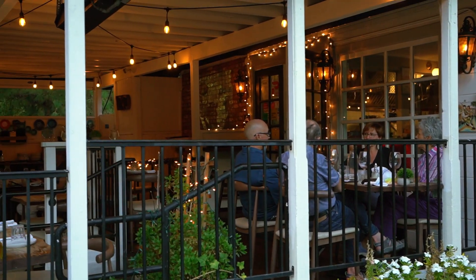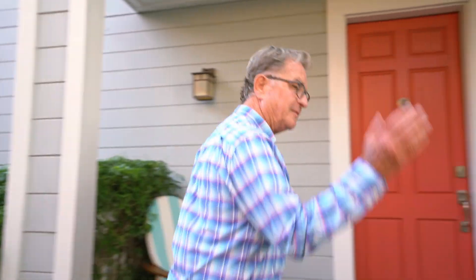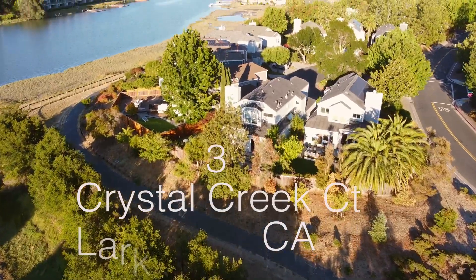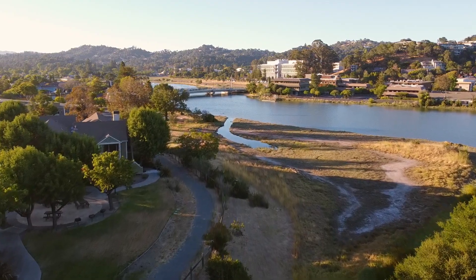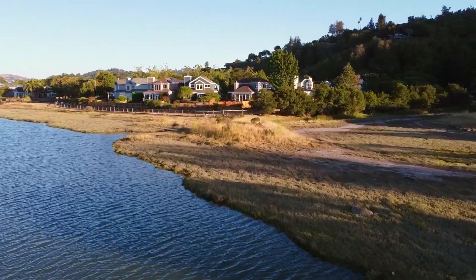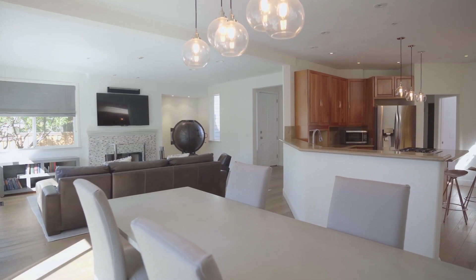Welcome to three Crystal Creek Court in Larkspur, just two blocks from one of the most desirable downtowns in Marin County. Come on in — we'll get back to the downtown shortly. First, let's take a look at the overall setting and location of this lovely home in the Creekside neighborhood, just 50 yards from the Corte Madera Creek.